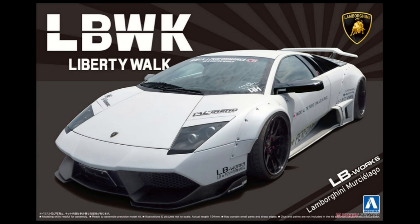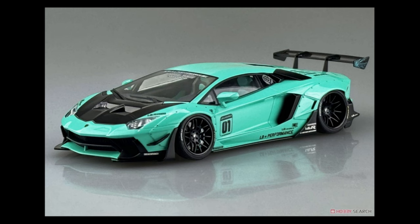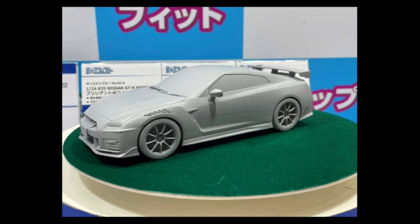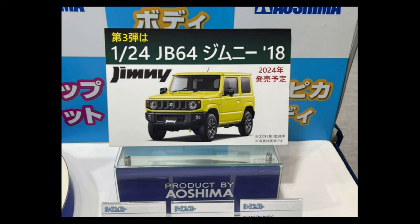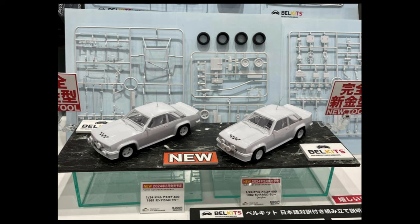Aoshima is up next. First up, the LB Works Lamborghini Murcielago, due out this month in January. The Lamborghini Aventador LB Works Version Two is due in March. Also in March, the Back to the Future DeLorean with completely new tooling, due out sometime in 2024. The next set of kits includes the Nismo R35 — personally excited for this one — the GR86, the 180SX Type X '96, the 2000 Skyline 2000 GTR easy-to-build kit, and the Jimny JB64, all due out sometime this year. Also quietly announced from Aoshima: the S13 Silvia '91 Aero Custom, out in February.